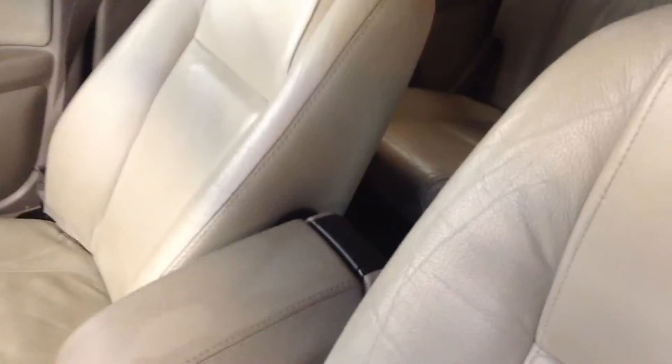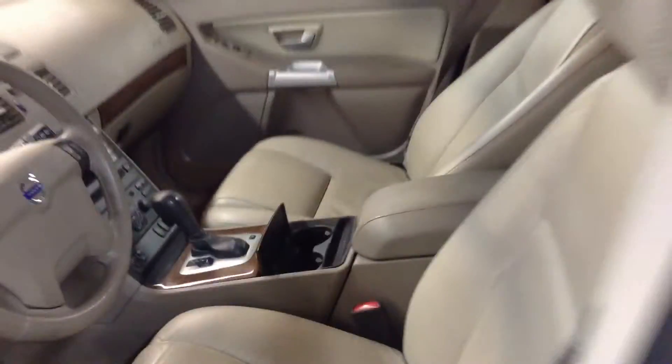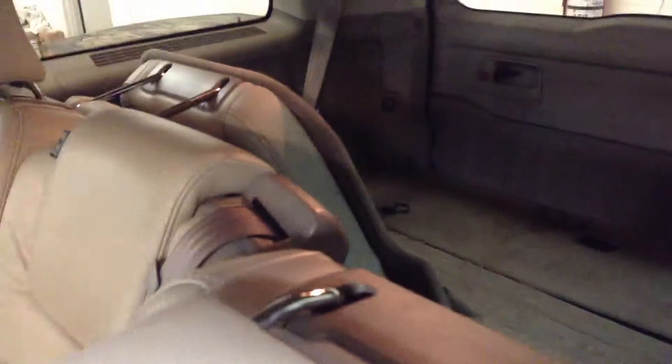Inside here, no smell of smoke, no rips, cracks, or tears in the seats. Dashboard looks clean. Obviously it'll be detailed — I hate to show the video to you like this, but just so you can get an idea.